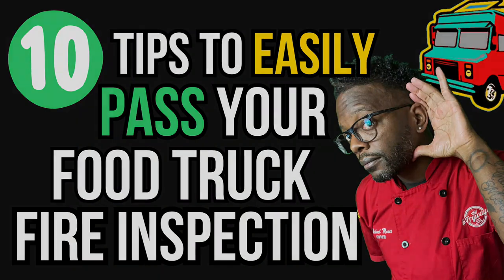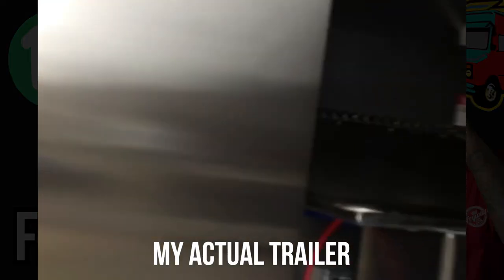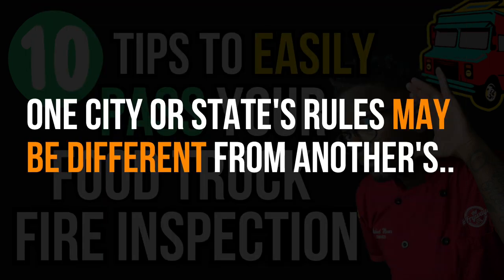Before I get into the 10 tips, I want to tell you a quick story. I was lucky enough to build my food truck from scratch — I literally designed it from top to bottom, front to back. I could pick and choose what I wanted. But one thing I didn't put enough energy into finding out was the fire codes needed for my specific city. A lot of what I'm going to tell you is a blanket overview, but you also need to research what's required in your specific city or state, because requirements can differ by location.